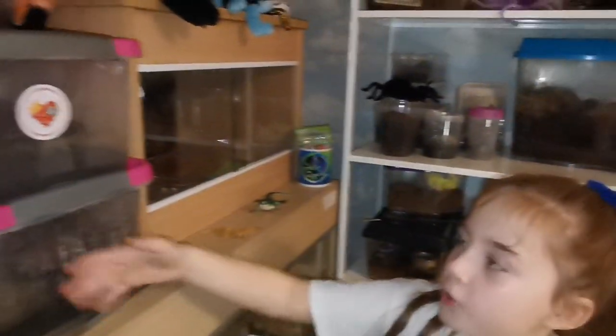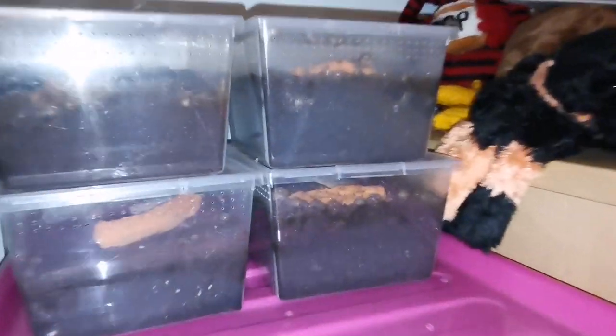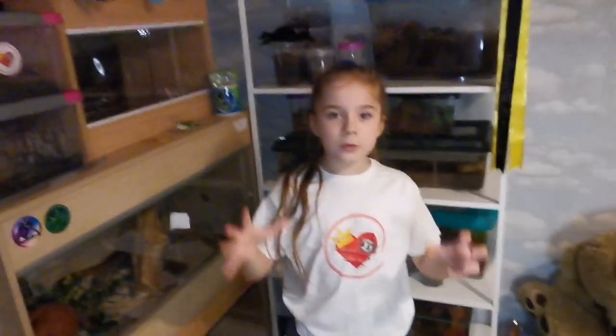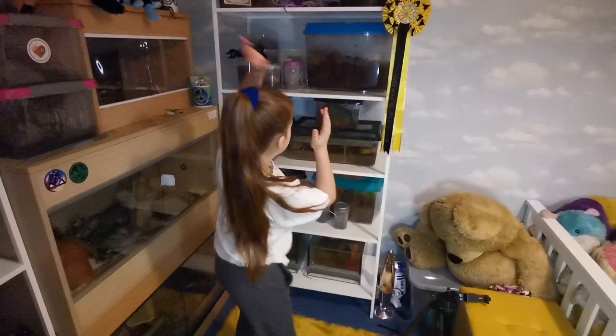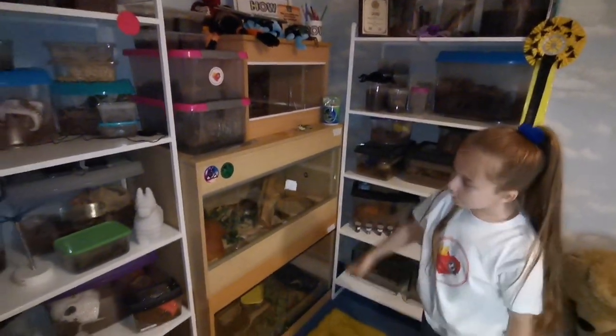Up here we have cockroaches, millipedes, isopods, and some baby snails up there. As you can see I've got a lot of animals, and every week we make sure we spend a few hours with them — feeding them, watering them, and making their enclosures look nice and presentable. It's something I really enjoy doing, just helping animals and looking after them. I just love them. We've got snails, tarantulas, snakes, cockroaches, and millipedes.